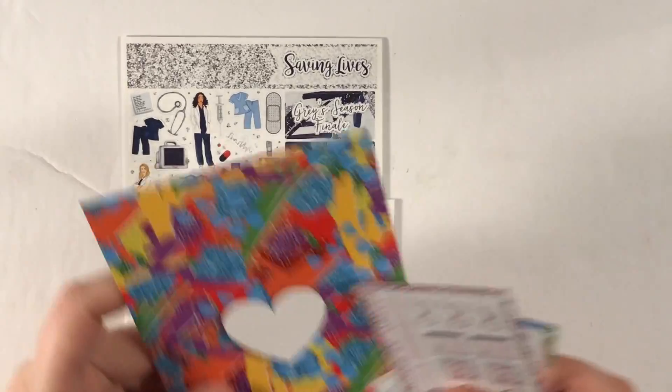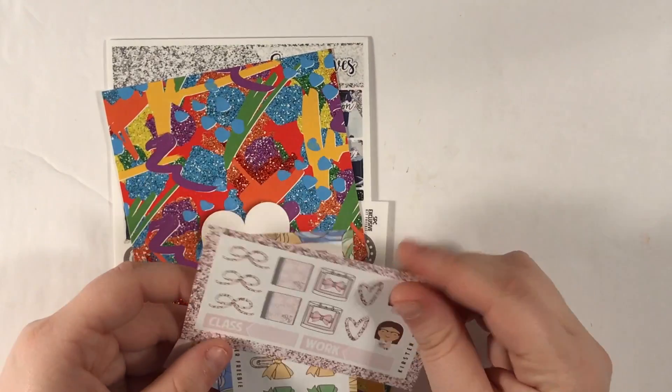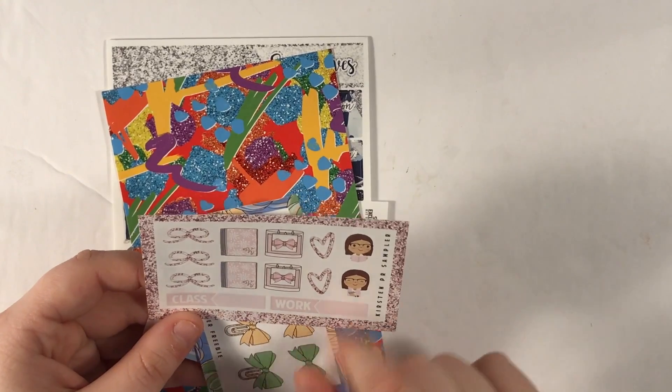That's the Saving Lives kit with the glitter headers, the journaling card, and the three freebies I got with this order. This is so cute — I love the little K on here.